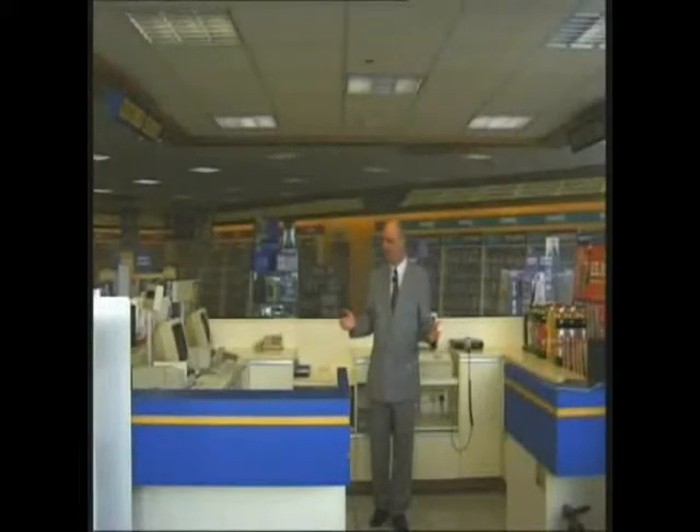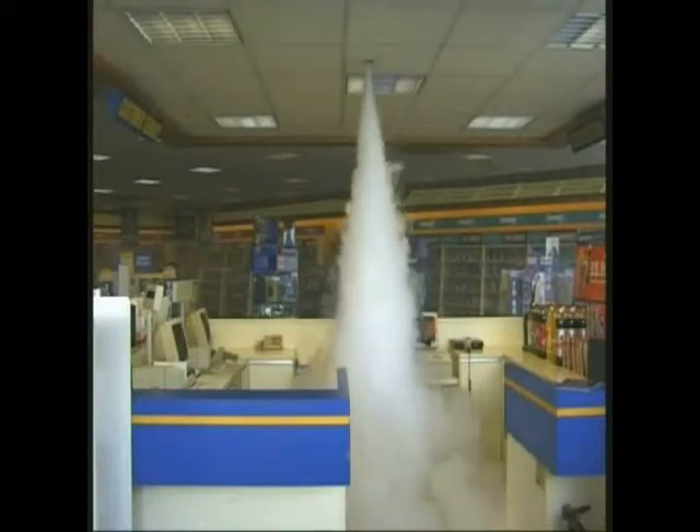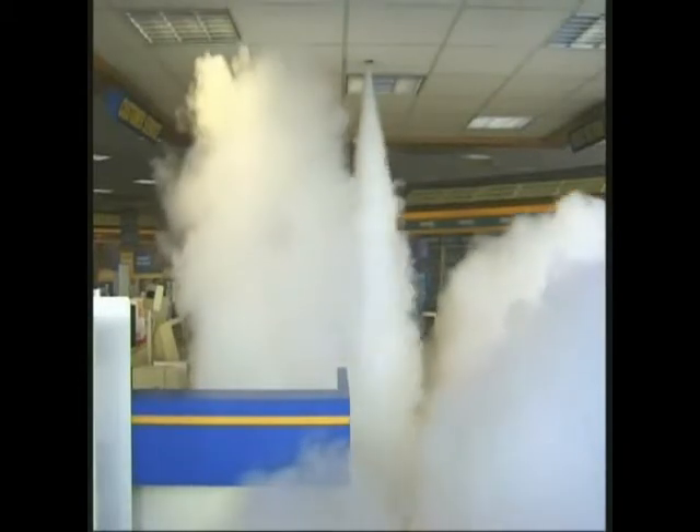This is a normal counter area in one of our stores which you would normally expect burglars to attack. But as you can see, the ceiling-mounted smoke cloak is aimed to protect this area. And always remember: you can't steal what you can't see.